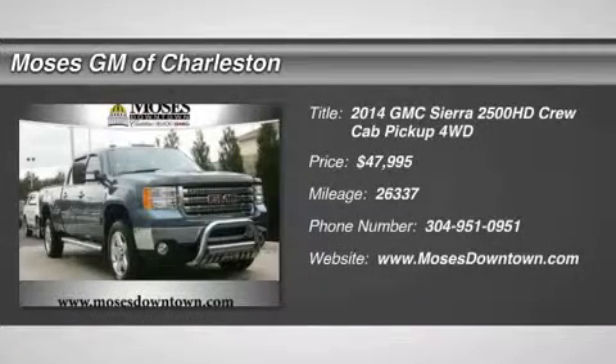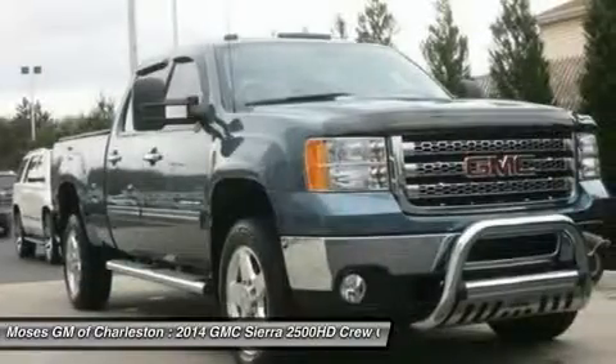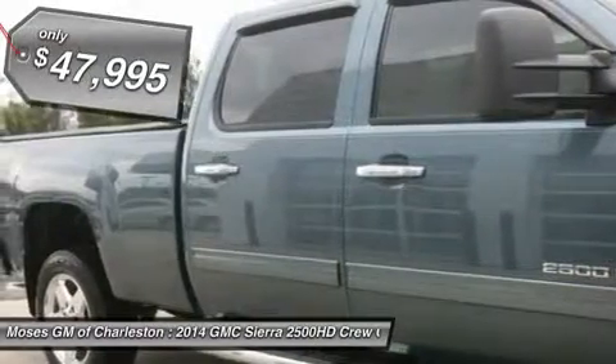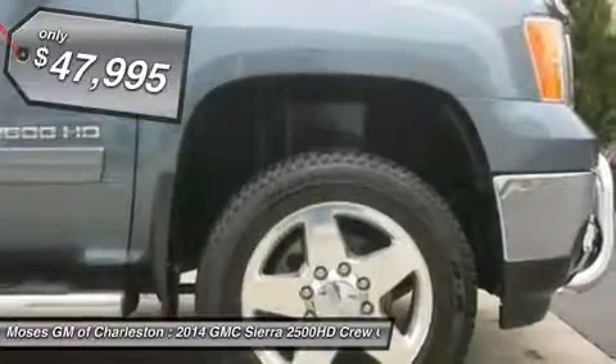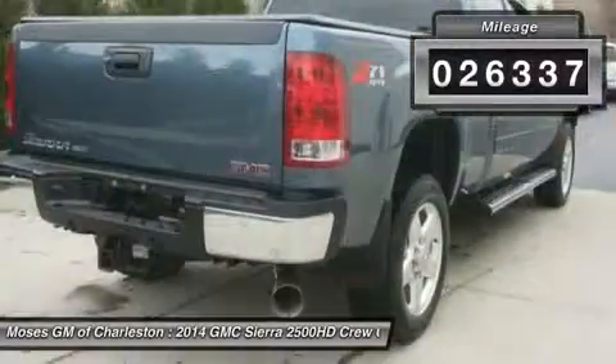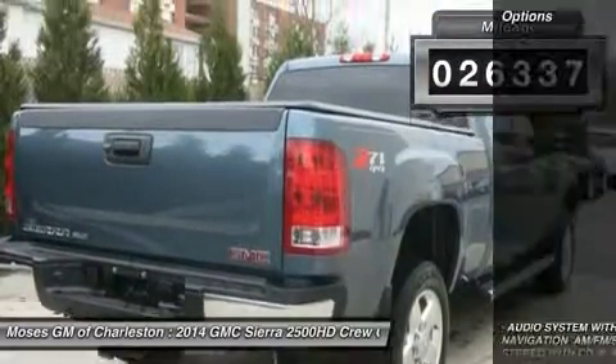You'll love this 2014 GMC Sierra 2500 HD. This is a car you'll want to take home, with 26,337 miles. It features automatic transmission and an exterior color of stealth gray metallic. Call us and be the first to open the car door today.